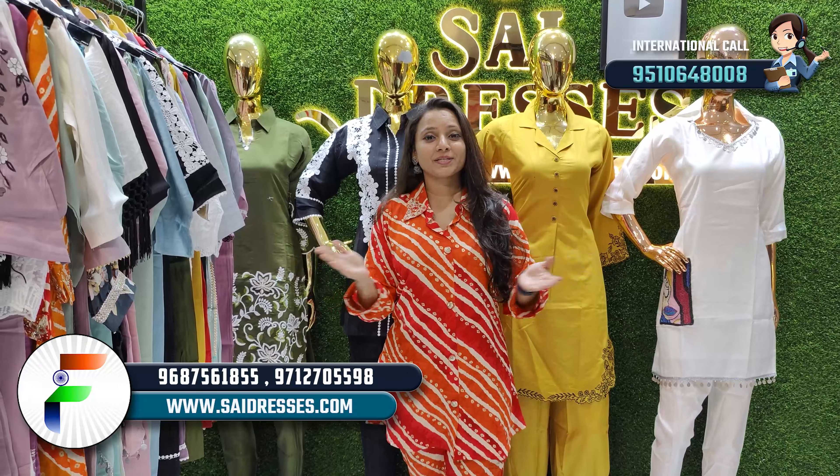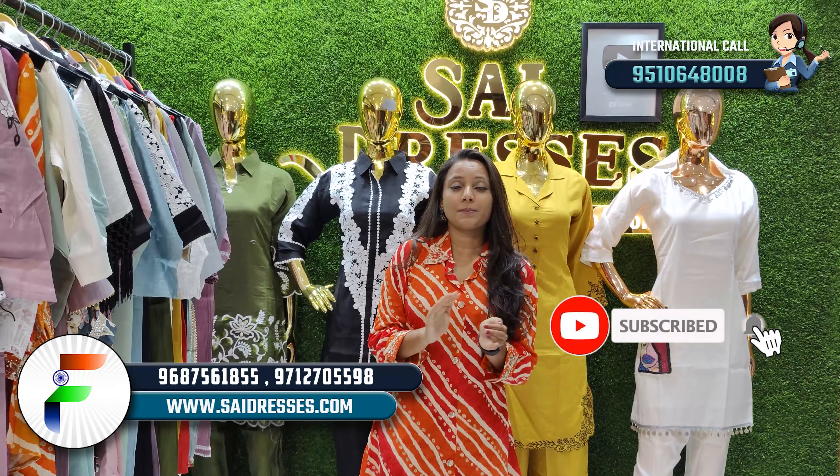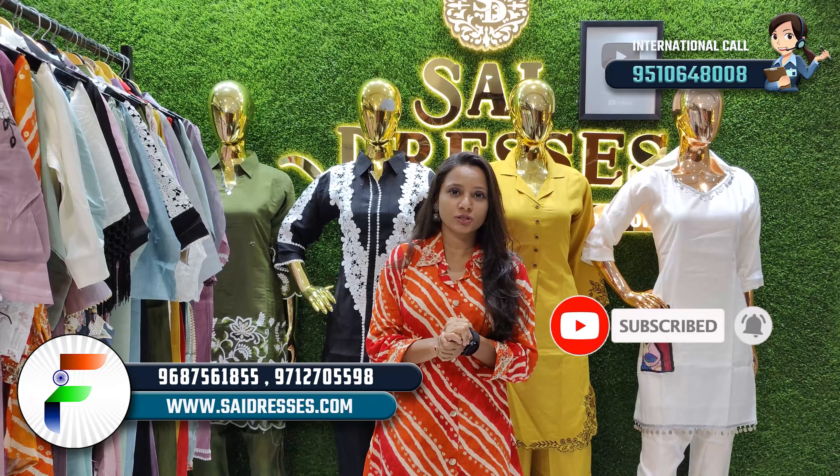Hello everyone, welcome to Space Vision India. I am Kinjal Patil. Today I have a very good coat set concept. There are several varieties available. If you are new to our channel, subscribe so that our new latest updates will reach you.